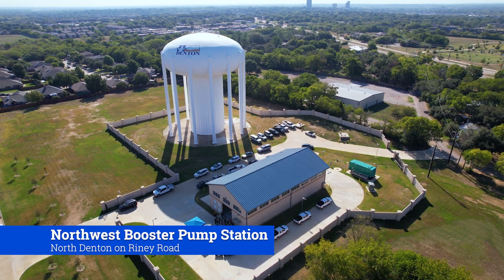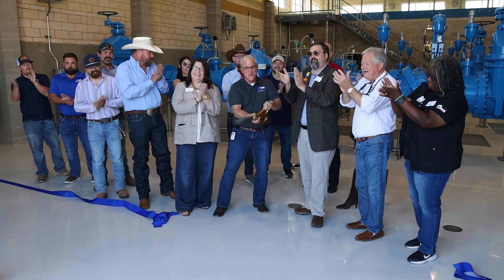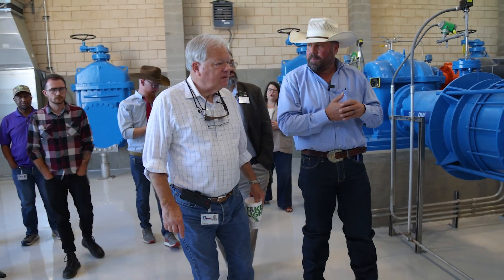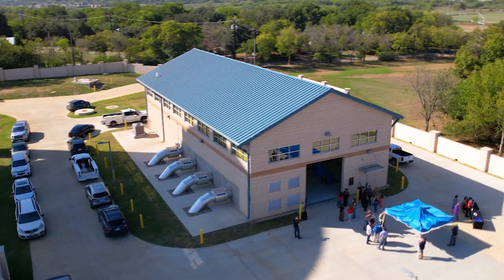Three, two, one. This is the Northwest Booster Pump Station. It improves system reliability, increases pressure in the distribution system, and it increases water quality by ensuring the turnover of the water in the system, so it keeps it very fresh.